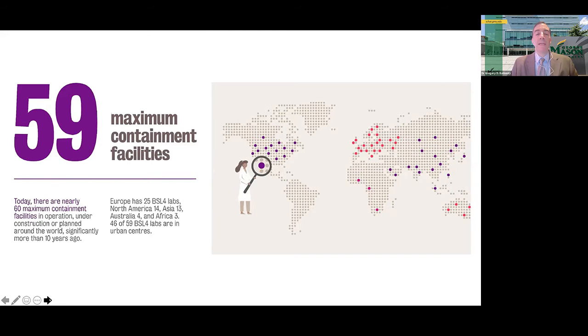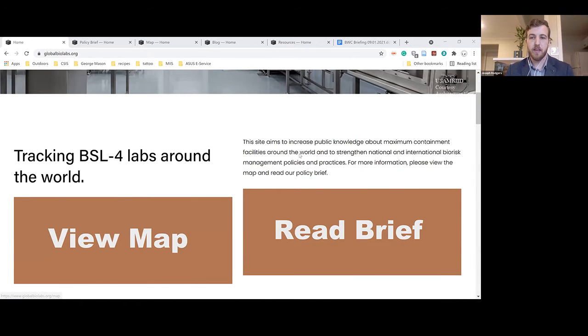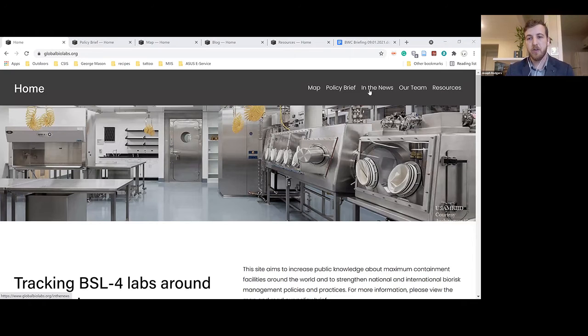Let me turn things over to Joseph Rogers, who will provide a demo of our website, globalbiolabs.org. I'm going to talk about some of the website's key features, the map, go through three examples, and talk about some of the methodology we used. When you arrive at globalbiolabs.org, this is the homepage. You'll see that you can access our map, the policy brief, and you can also look at the 'in the news' tab to see some of the media references that our website has received.